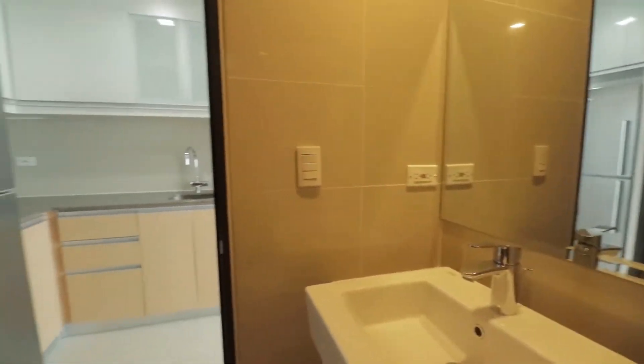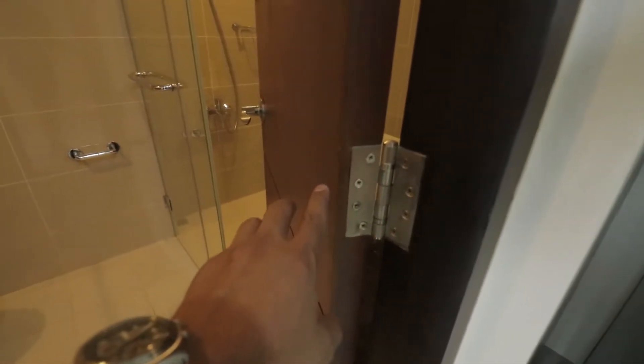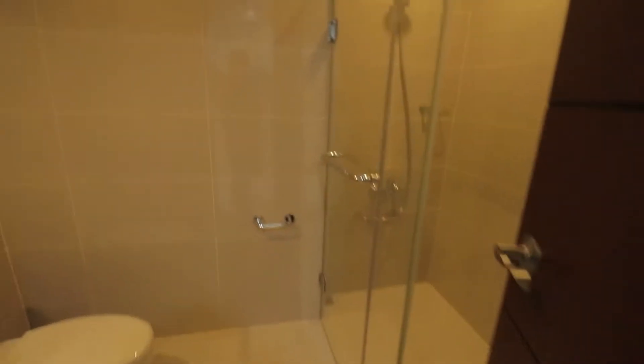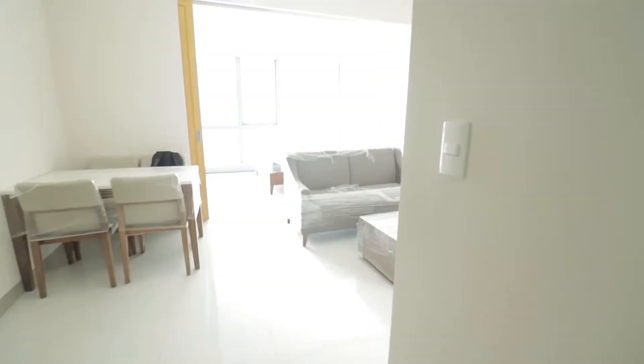The bathroom is fully tiled already, and there are some provisions and outlets. In terms of size, it's a really nice size for a bathroom that also has a place for you to do your laundry on the right side.